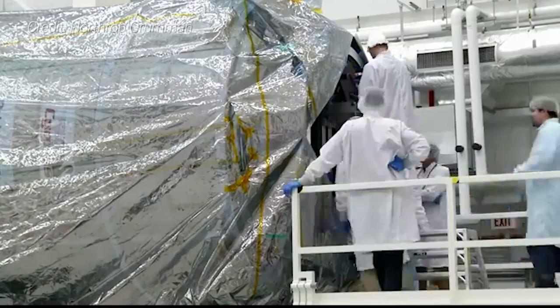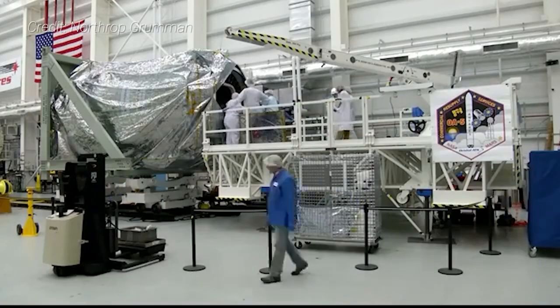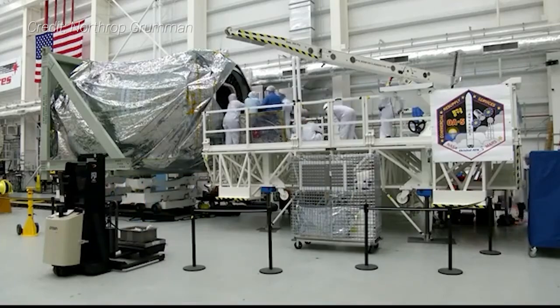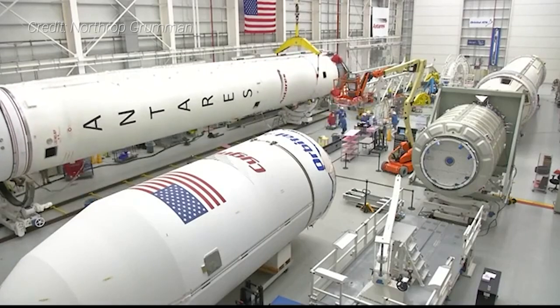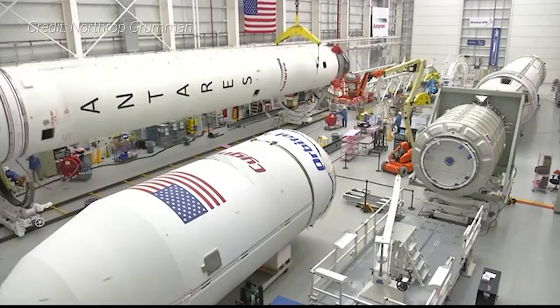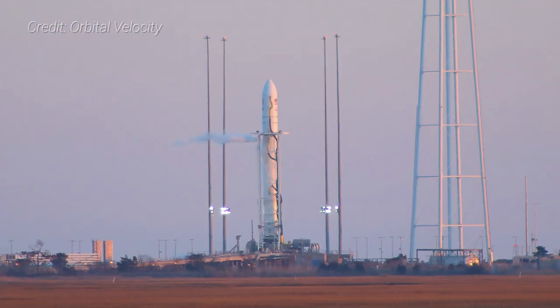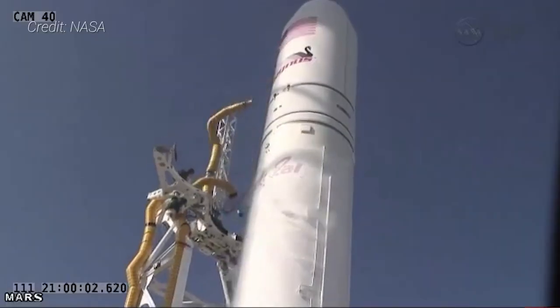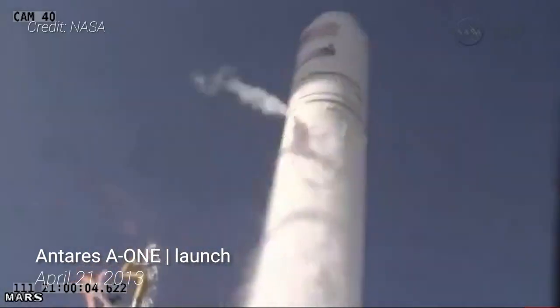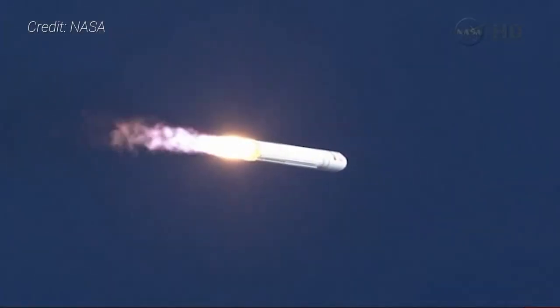In 2008, NASA chose Orbital Sciences to replace Rocketplane Kistler. The company was awarded $1.9 billion to deliver up to 20 tons of cargo to the ISS through 2016 via six Cygnus spaceflights under NASA's Commercial Resupply Services program. Orbital Sciences needed to finish development of their Antares rocket, a medium-class vehicle using a Russian-built engine on its first stage and a solid rocket motor originally built by Alliant Tech Systems for the upper stage. Antares launches from Pad 0A at Wallops Flight Facility in Virginia, with its first demonstration mission occurring in April 2013.